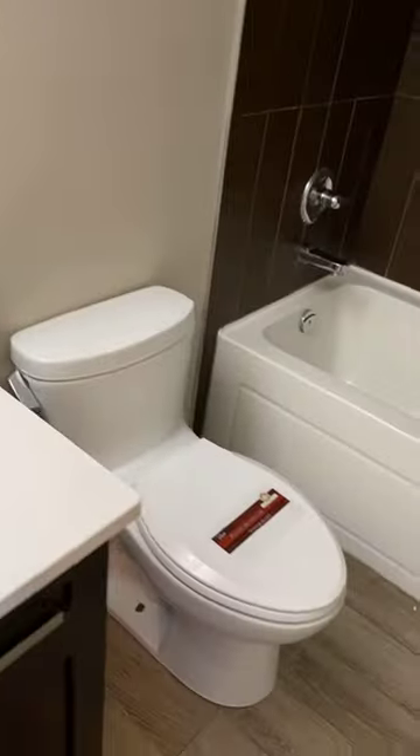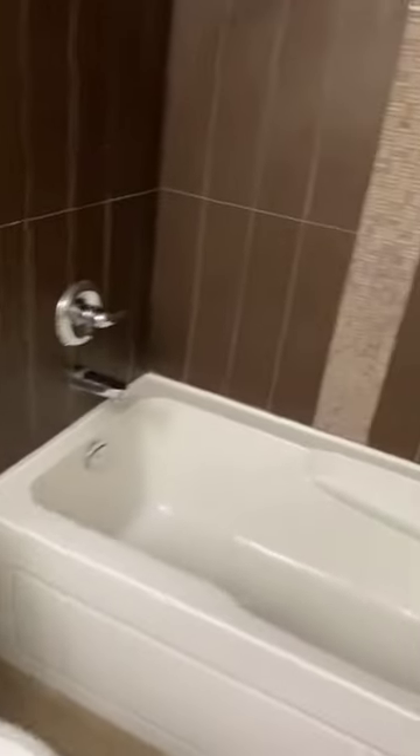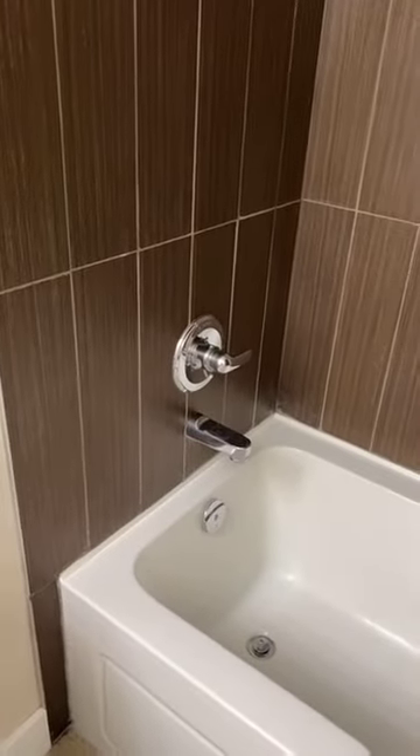The shared bathroom has a proper sink setup, quartz countertops throughout, a good-size mirror, your toilet right next door, and a bathtub in the corner. It's a large bathtub with tile going all the way up to the top. As you can see, it's still in good condition.